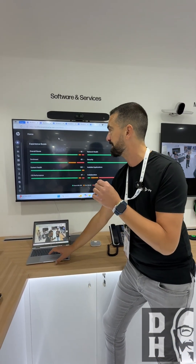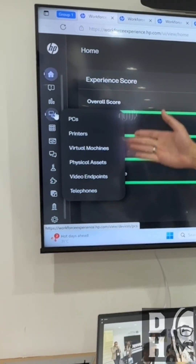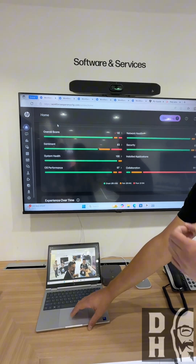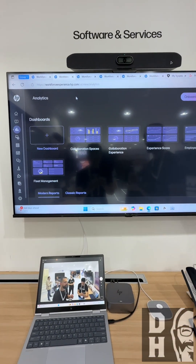Let me take you through it a little bit — I'm not going to do a complete deep dive, just want to show you some things. In here you see the PCs, video endpoints, everything. You get your overview with your experience score, your network health, your installed applications, everything. I'm going to dive down a little bit more in the analytics part.